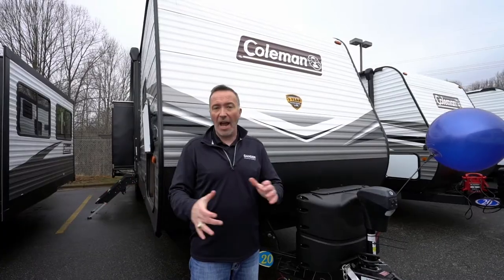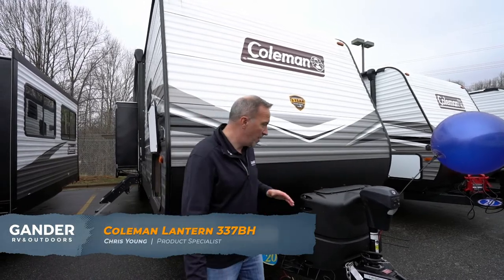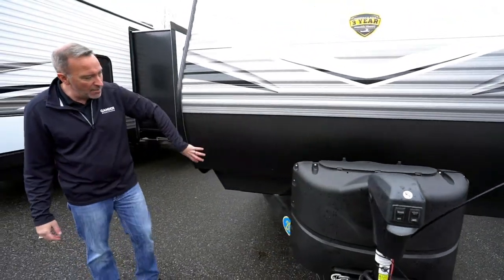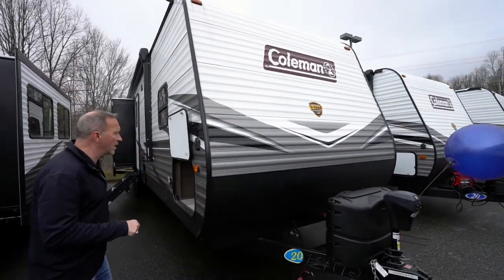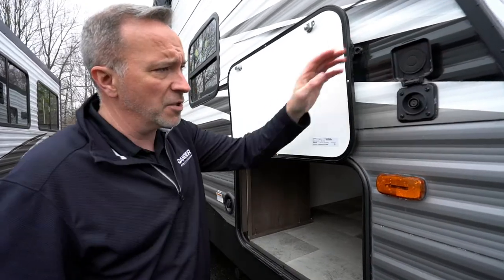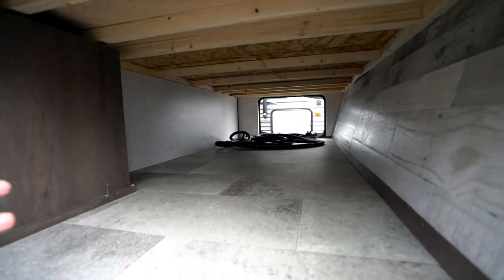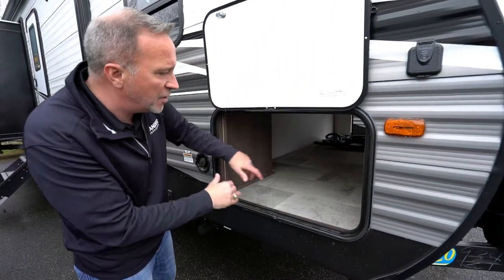Here we are on the outside of the 2020 Coleman Lantern 337BH. This travel trailer is fantastic for the family. Got a power tongue jack up front — essential when you're talking about setup. Two 20-pound LP tanks, diamond-plated rock guard, aluminum all the way around, and R7 insulation on the inside. If you have solar panels, these are set up for quick connect — there's your plug right there. Got pass-through storage right here with the 50-amp cord. It's a beautiful, finished space great for beach towels, chairs, hunting rifles, fishing gear, tackle boxes — anything you don't want inside.